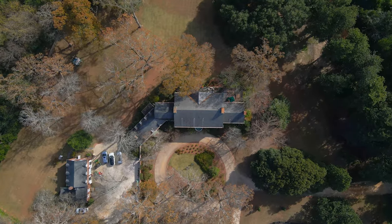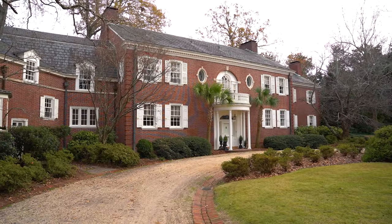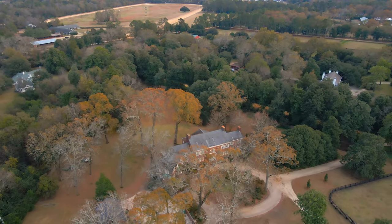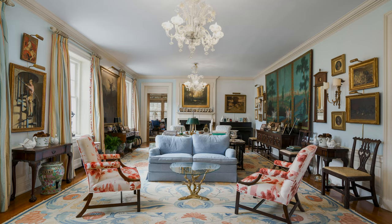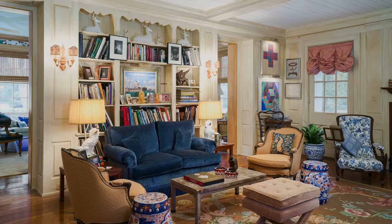It has a beautiful approximately 8,000 square foot house. It is a federal revival style, all brick with a slate roof. There are six bedrooms, seven bathrooms, three half baths, and some beautiful formal gracious rooms which have a wonderful comfort and warmth about them.